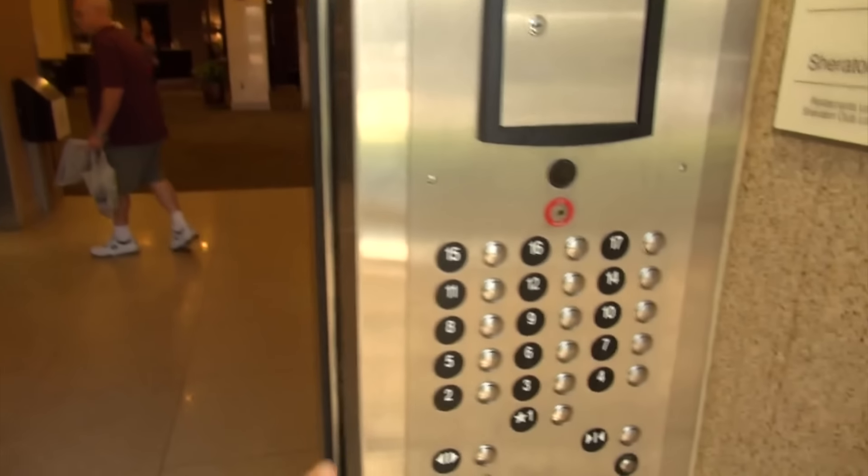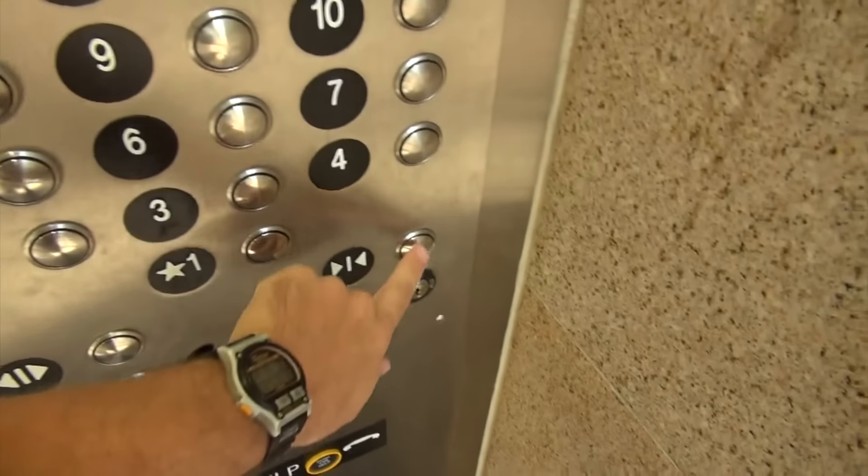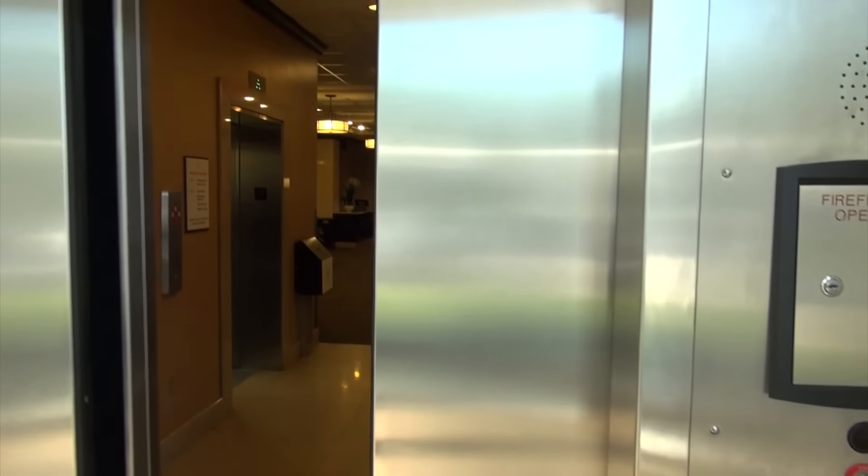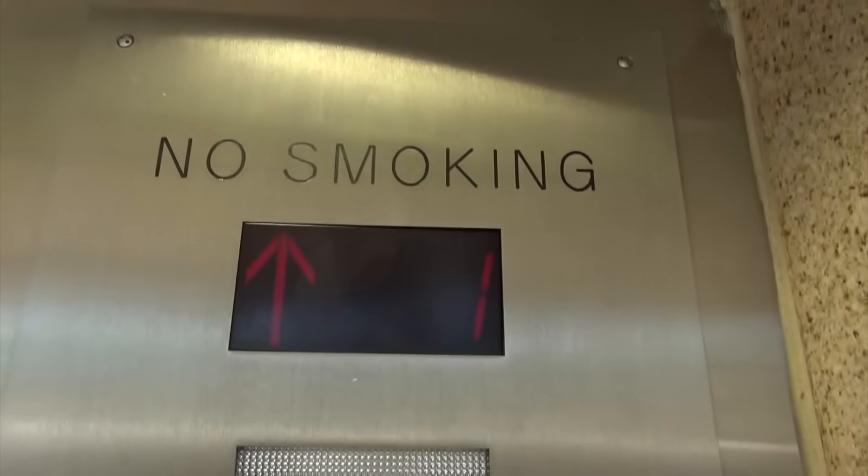Here we are back in the lobby — now let's take it for another ride. Floor 17 is locked and the door-close button does not work. Here we go, and now we'll watch the numbers.